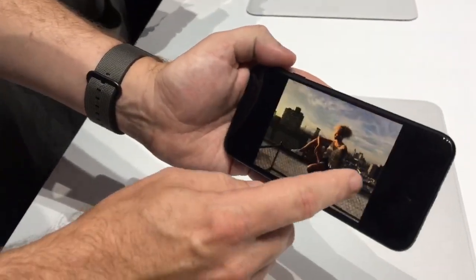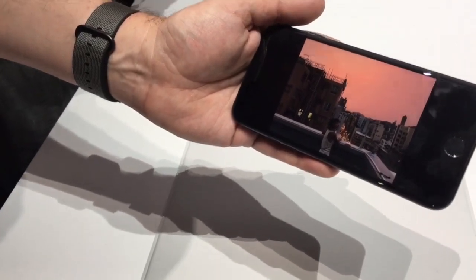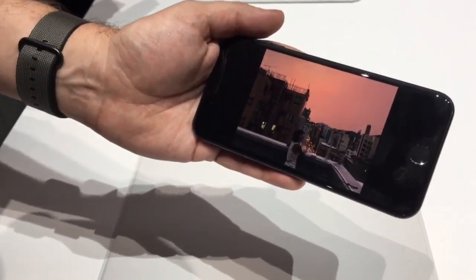Pre-orders for the iPhone 7 begin on Friday, September 9th. Apple Insider will have full coverage of the launch, including hands-on impressions and reviews. Subscribe to Apple Insider on YouTube to get all of it as it happens.